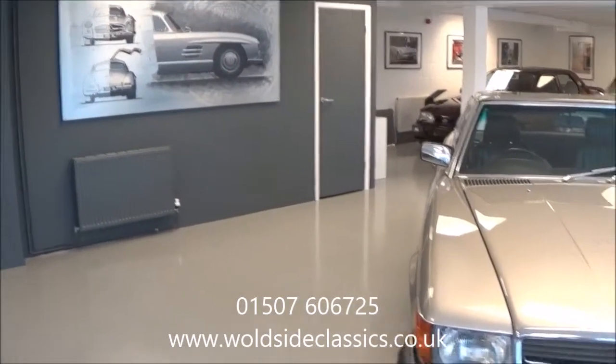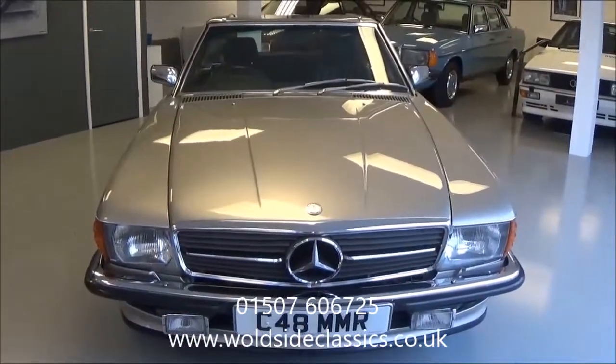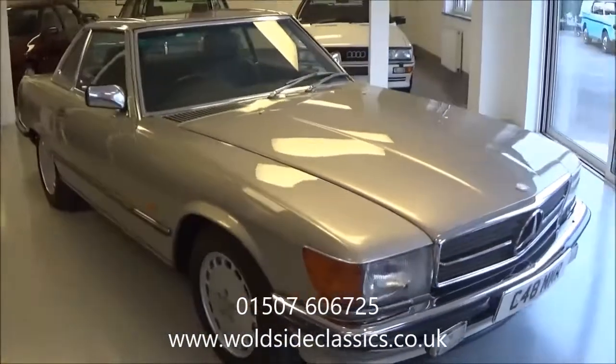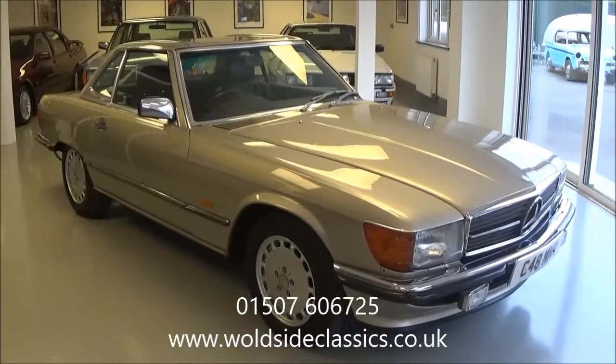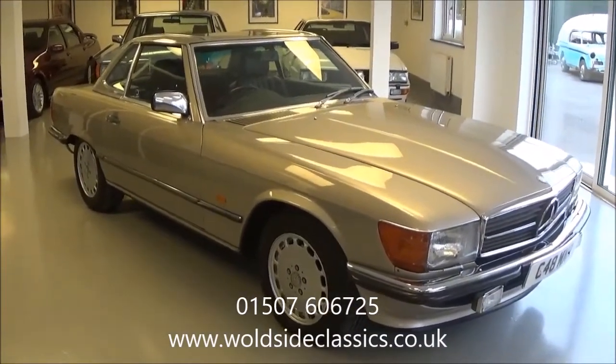Worldside Classic and Sports Car are pleased to present to you today this 1986 Mercedes 300 SL two-door Roadster. This is a facelifted version of the 107 series cars featuring the galvanised chassis which reduced rot somewhat.